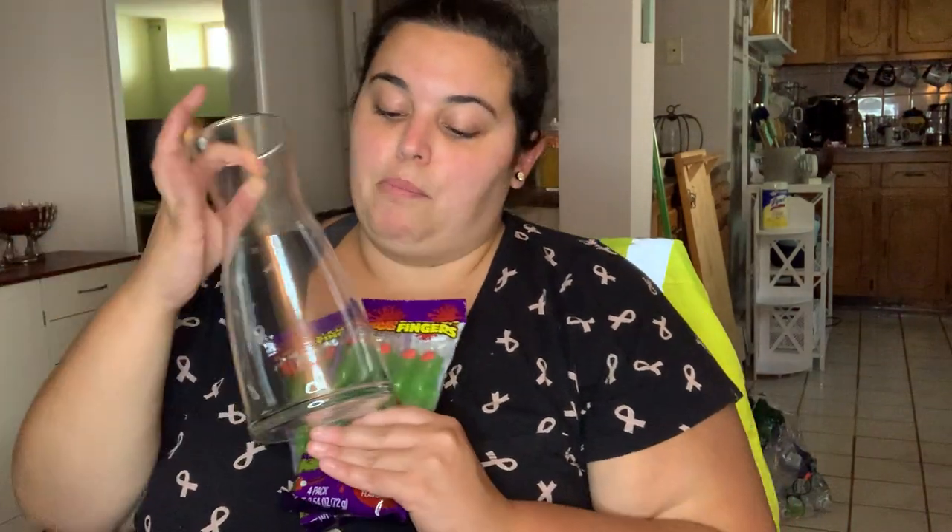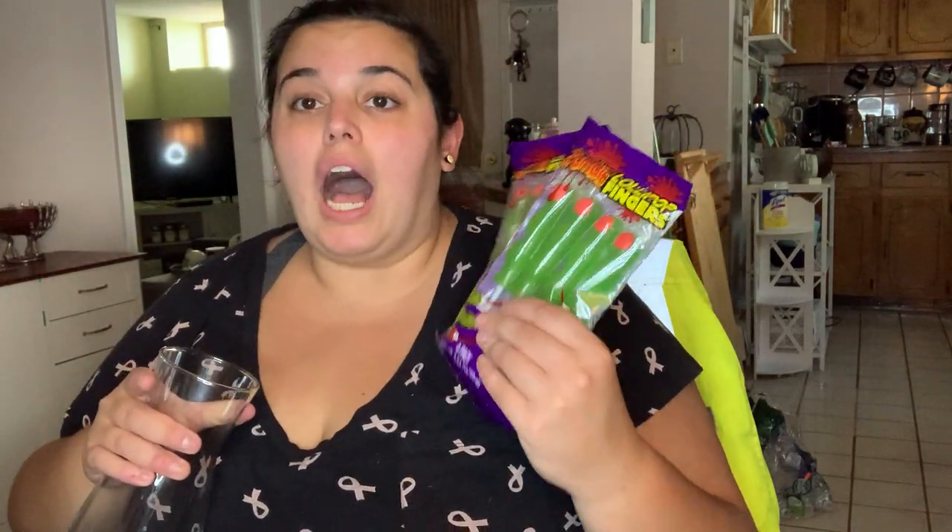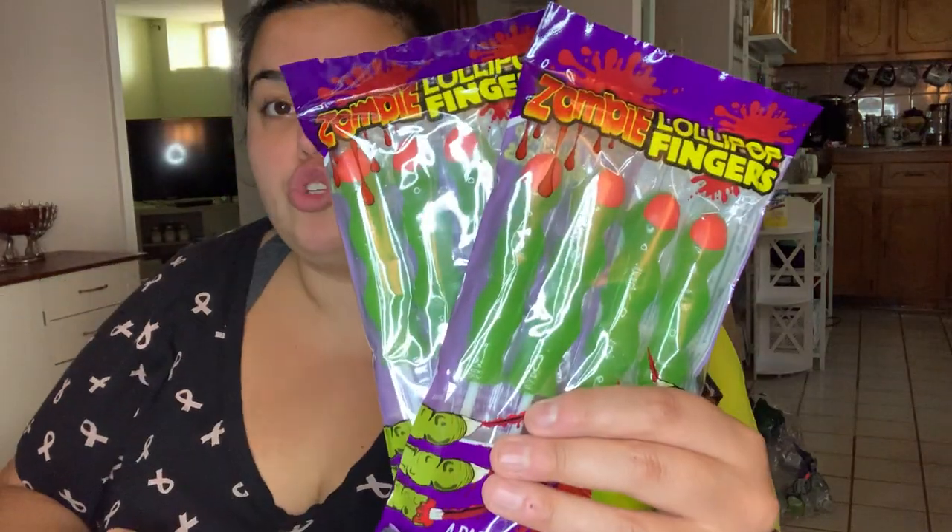I also ended up grabbing some Halloween things - nothing major, things are starting to dwindle. I bought a vase, and I bought these eyeball candy that I think will look really cool displayed on my entryway table. I specifically wanted a vase without ridges so it looks like it's meant to be open for these zombie lollipop fingers - sour apple - to stick out of.